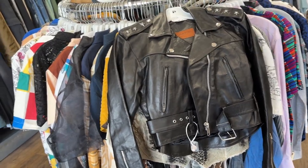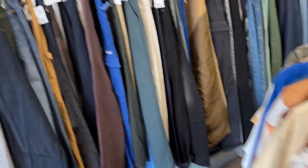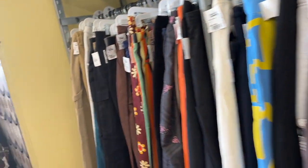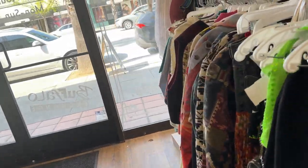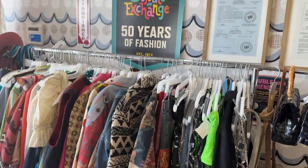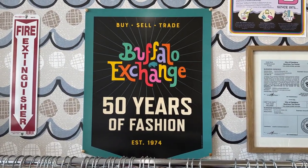Thank you for being with me. If you like what you saw today and you haven't subscribed, please do. If you want to follow me on Instagram and TikTok, it's the Jenny Walker Archive. I hope to bring you more content soon. Remember — Buffalo Exchange, 50 years of fashion, right here in Pasadena, California.